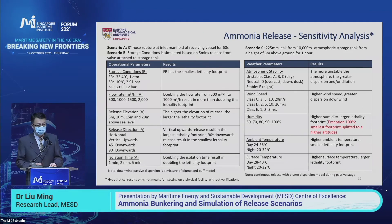Before running simulations of several different scenarios, we did a sensitivity analysis. We studied the operational parameters and weather parameters, as these are the common influencing parameters for ammonia bunkering operations.